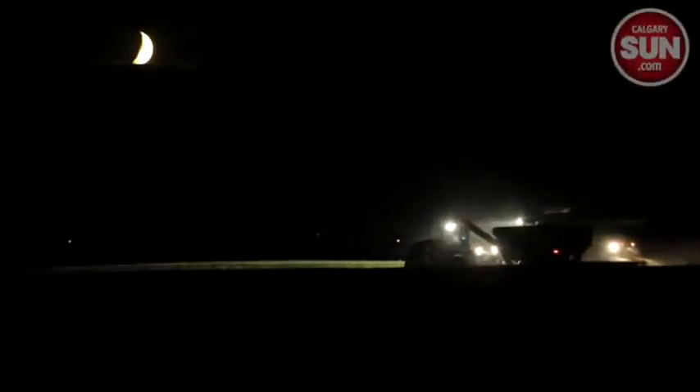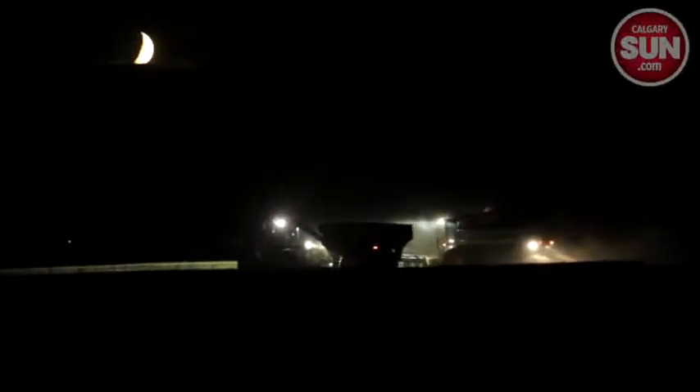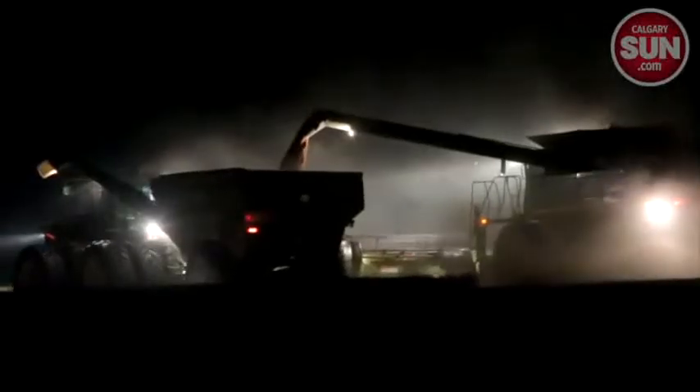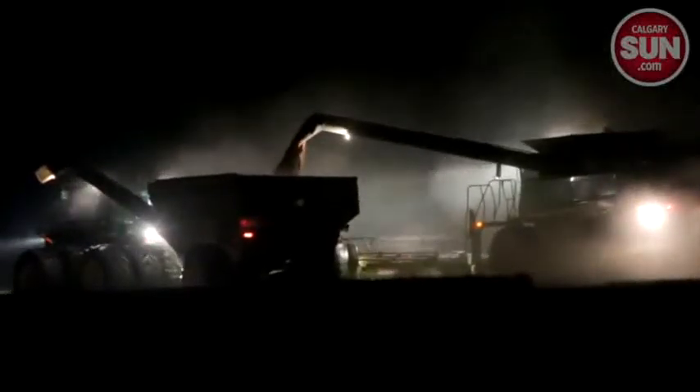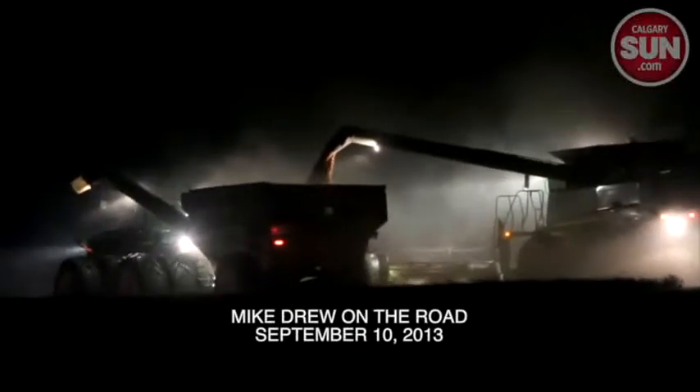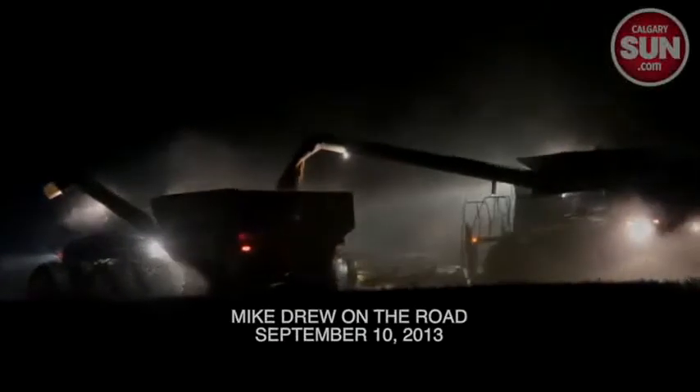And by the time I got to near Carsland with the crescent moon hanging in the sky, the combines were chewing through the dark fields with their lights setting the dust to glow. It means that summer's almost done — but it's harvest time.